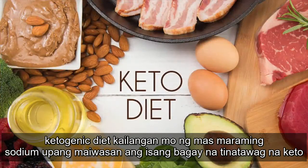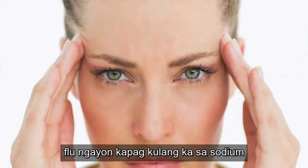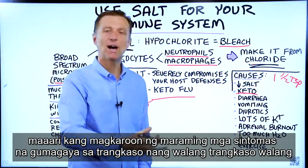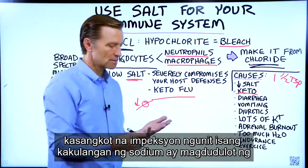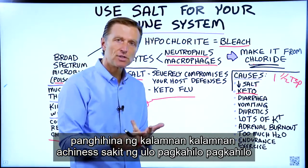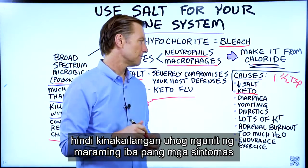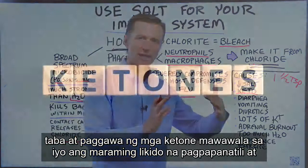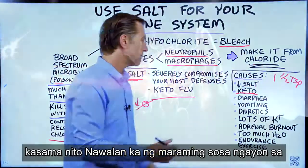When you do the ketogenic diet, you need more sodium to prevent something called keto flu. When you're deficient in sodium, you can have many symptoms that mimic the flu without any infection — muscle weakness, muscle achiness, headaches, lethargy, and dizziness, though not necessarily mucus. When you go from burning sugar to burning fat and producing ketones, you lose a lot of fluid retention and with that, a lot of sodium.